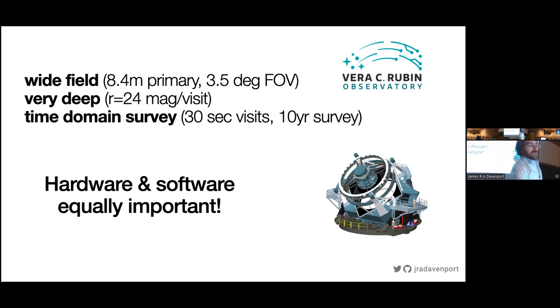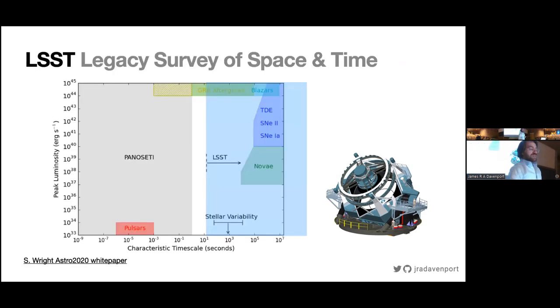You've got a 10-year survey that takes 30-second exposures. If we're thinking about SETI — the search for extraterrestrial intelligent life, or technosignatures — there is a volume of parameter space that LSST and the Vera Rubin Observatory would be very good at probing. That is everything on the right side of this diagram: anything longer than 30 seconds in timescale and up to many years, here up to millions of seconds. The Legacy Survey of Space and Time, conducted on the Rubin Observatory, should be a great platform.